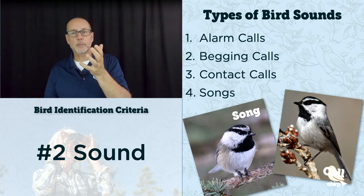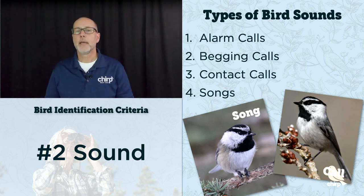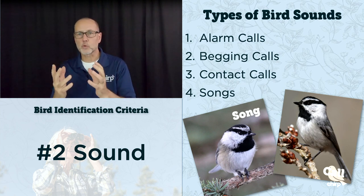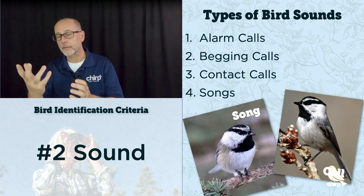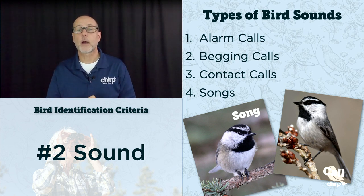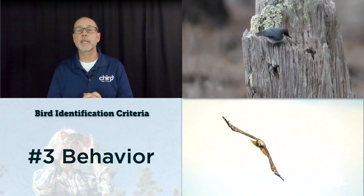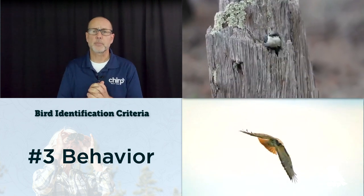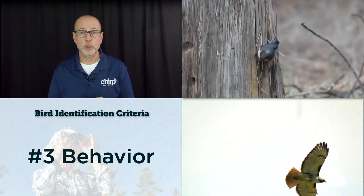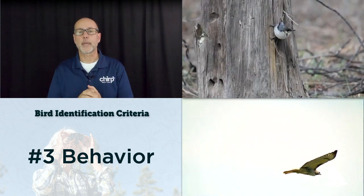It's valuable to listen to a bird's sound and then see the bird. This helps associate the sound you're hearing with the visual appearance and kind of burn it into your brain — a helpful technique. Once a bird is in view, the next criteria to use to narrow down an identification is to watch their behavior. Often a bird's behavior is associated with a specific bird species, so noticing it provides an important clue to what a bird may be.